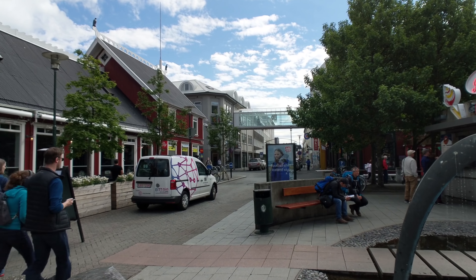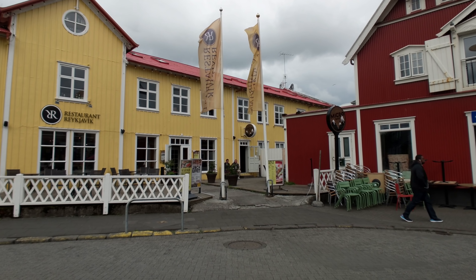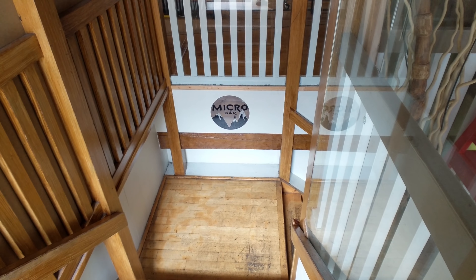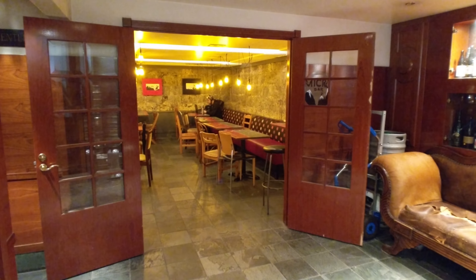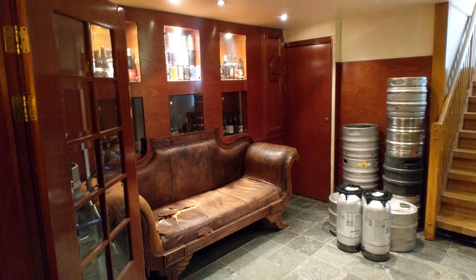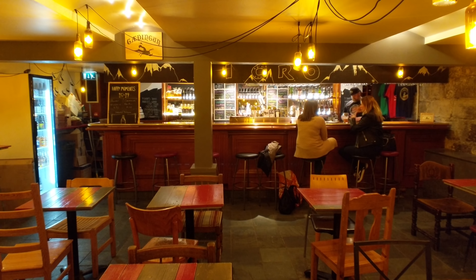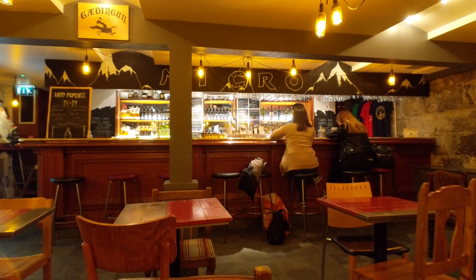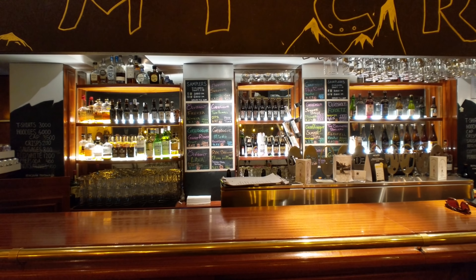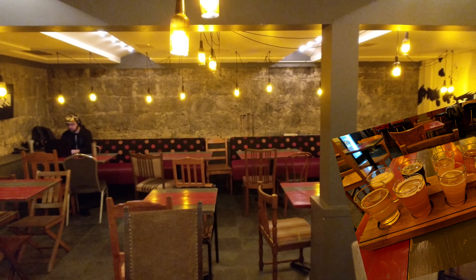For me, the best place in this area is just off that square at Microbar. This is a pretty cool little place in the basement of Restaurant Reykjavik that serves up craft beers from all around Iceland. It is pretty heavily weighted towards beers from Gæðingur, as it is their tap house, but you can find great brews from around the country — and of course try any number of them in one of their beer flights.